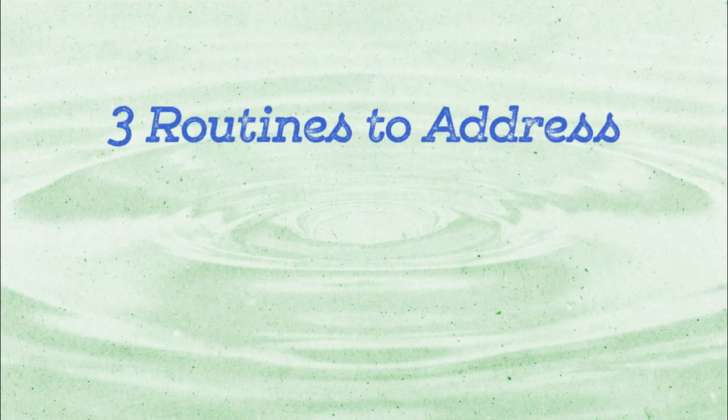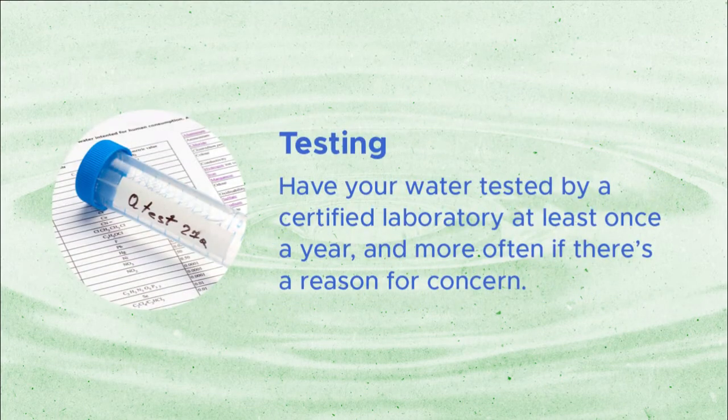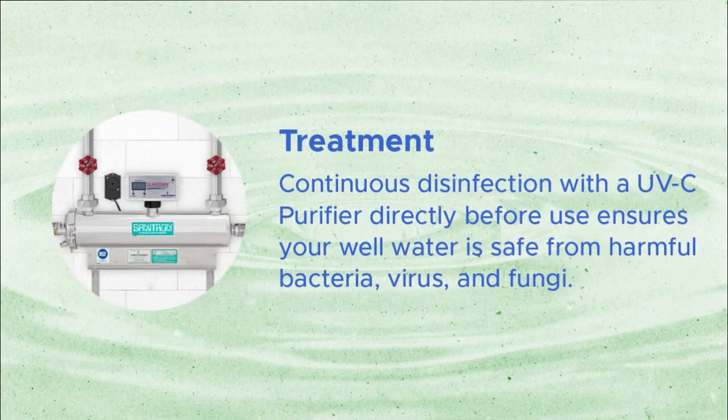Here are three routines to address private well water contamination. First, there's testing. You should have your water tested by a certified laboratory at least once a year, and more often if there's a reason for concern. The second routine is maintenance. Periodic inspection by a well water specialist is also recommended to rule out any physical issues near or with your well. The third routine is treatment. Continuous disinfection with a UVC purifier directly before use ensures your well water is safe from harmful bacteria, virus, and fungi.